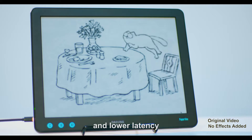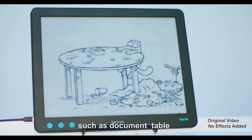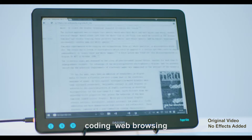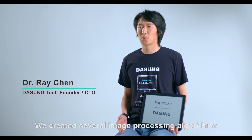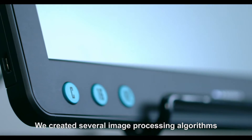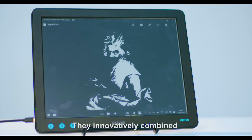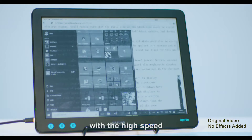Unlike other e-ink devices, Paper-like provides a higher refresh rate and lower latency. It can meet school and office needs such as documents, tables, coding, and web browsing. Speed is not our only pursuit. We created several image processing algorithms, such as the A5-mode bilinear-froid algorithm, which innovatively combines high-quality image rendering with high speed.